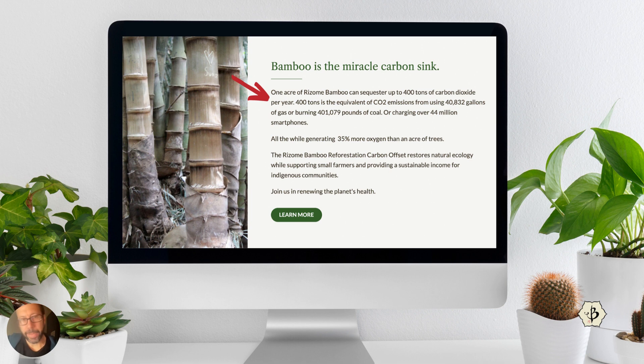The big question — and this is at the crux of the whole proposition — is how much CO2 are you collecting from an acre of bamboo? The entire enterprise hangs upon this number, and the number varies pretty wildly. This website from a company in Florida says that one acre of bamboo can absorb 400 tons of CO2 per year.